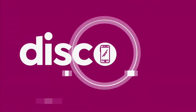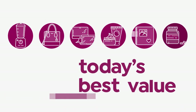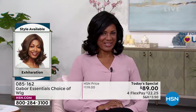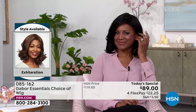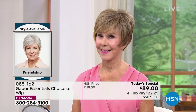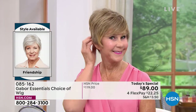Every single one of them is today's special. Inger is exhilarating in her Exhilaration wig — you cannot believe how easy it is to get your hair done. That's the brand new Exhilaration, and you're seeing that price right: you are saving $30 on your brand new hairstyle today.